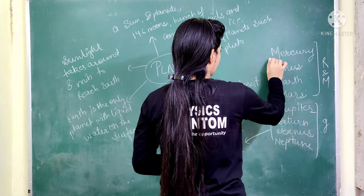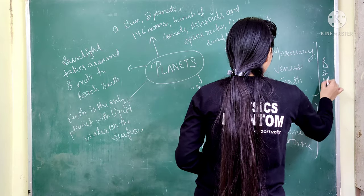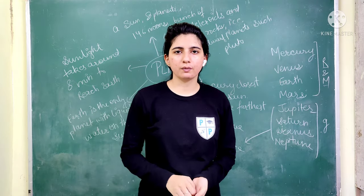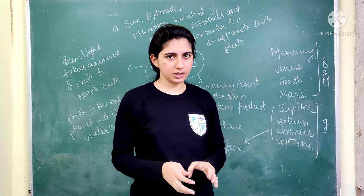The first 4 planets starting from the sun are Mercury, Venus, Earth, and Mars. These planets are made from rock material or metal, which means their surface is a hard surface. It is possible to walk on them.